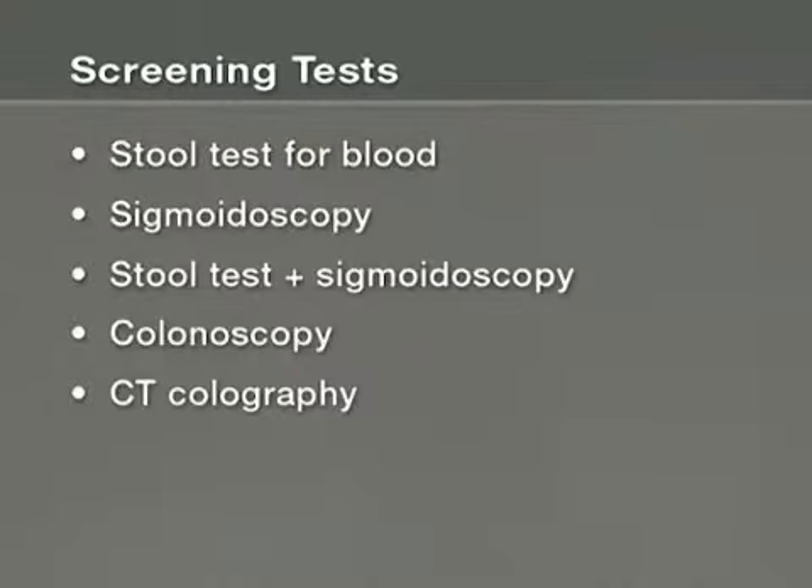If you decide to get tested, you have several options to choose from. Compared to not being screened, all of the screening options can reduce deaths from colon cancer. We don't have studies that directly compare the different screening approaches in terms of their benefits and harms.